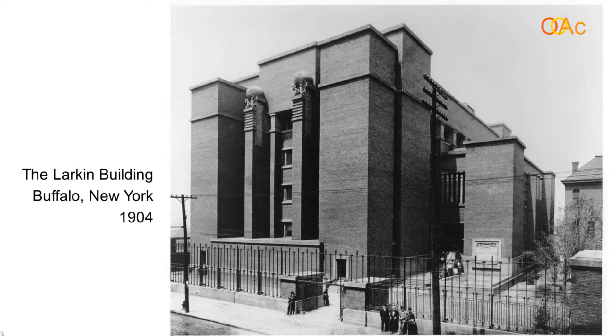One of the things unique about this building is that there are no classical details — it's all abstract geometry. So if you take away classical columns — Doric, Ionic, and Corinthian — and Gothic arches, what do you do? Wright's suggesting you use bold geometric forms.